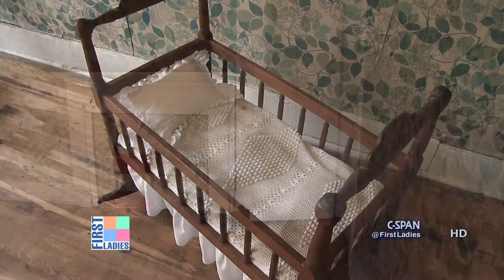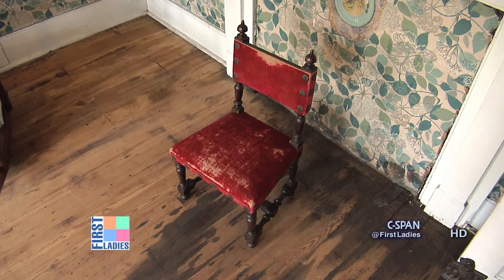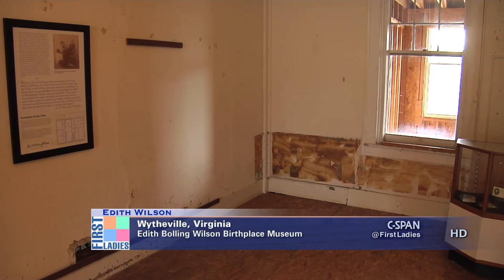Two of the most interesting pieces that we have are the Bowling cradle — the cradle that belonged to the Bowling family, that their children would have slept in. The other piece is a child's chair that we know was actually up here in the Bowling home. We can just imagine all the Bowling children sitting in the chair. The cover is original and we're so pleased that it hasn't been recovered over the years.